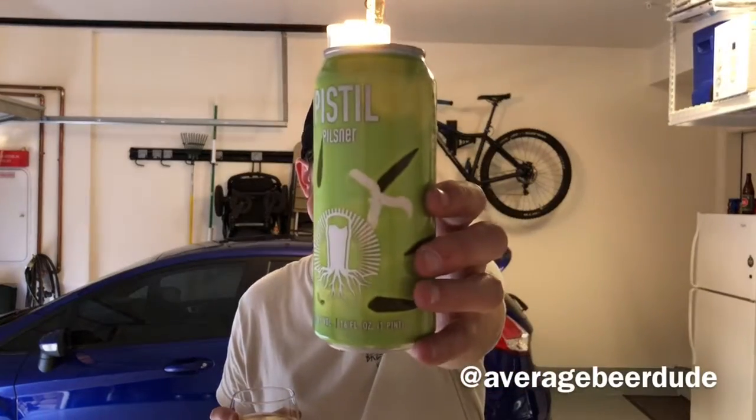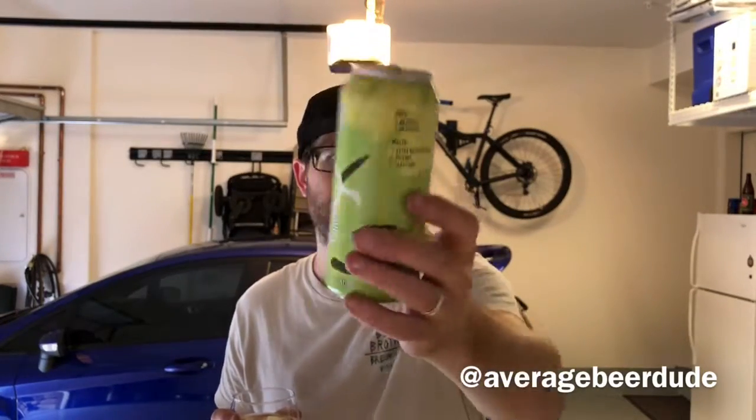This one is Pistol Pilsner from Virgin Beer Company in Carlsbad, California. 5.2% ABV. This is a German Pils, German Pearl, German Sapphire Hops, Extra Pale Pilsner, Regular Pilsner, and Carafoam. I would love to know the difference between Extra Pale Pilsner and Regular Pilsner — somebody's got to inform me, somebody's got to educate me.